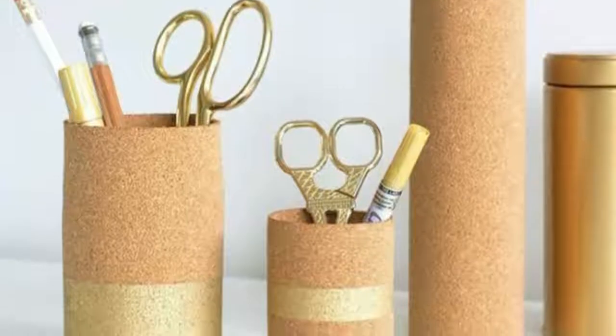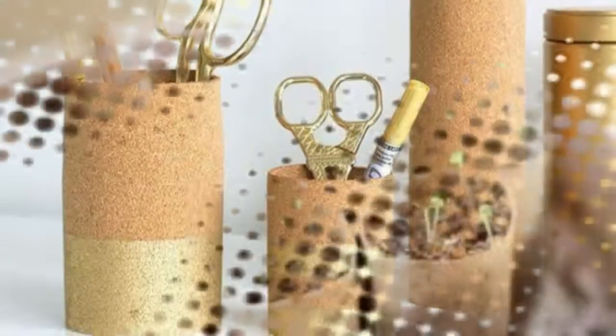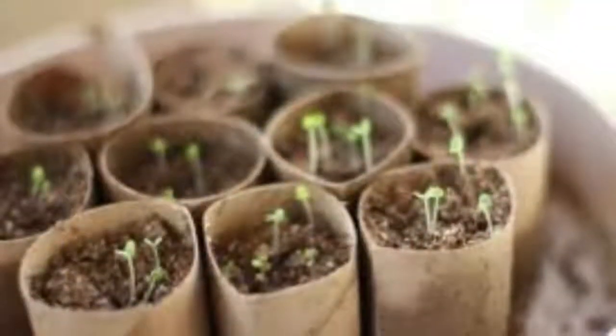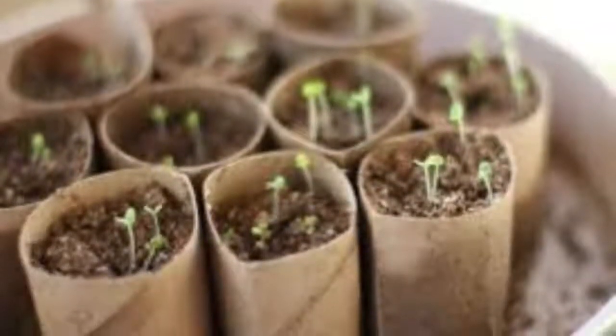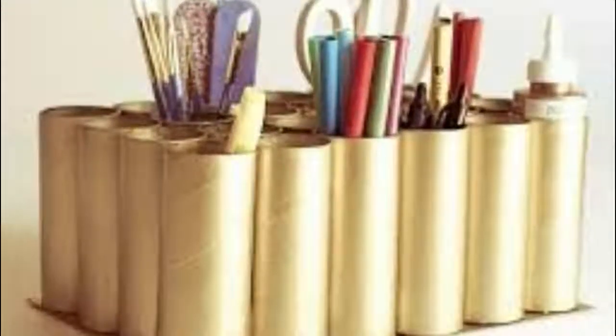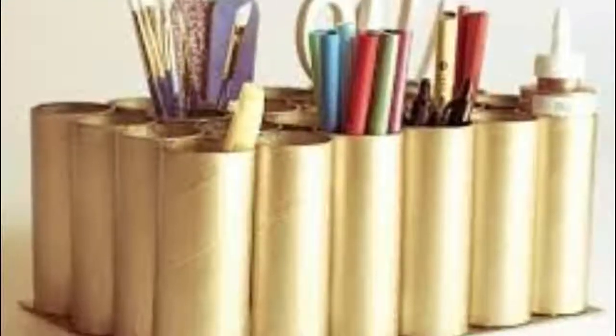1. Seed starter. Rather than buying new planters each season, fold the bottom of the toilet paper roll in to close it. Then put soil and seeds inside. Since the cardboard will decompose on its own, you won't have to worry about getting rid of it once the plant outgrows your planter.